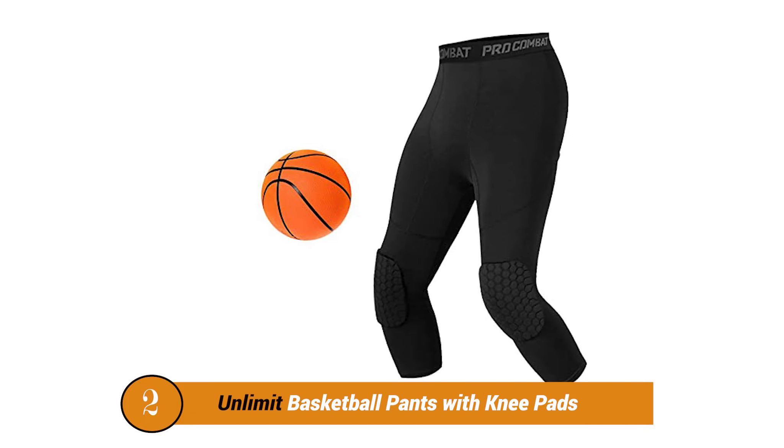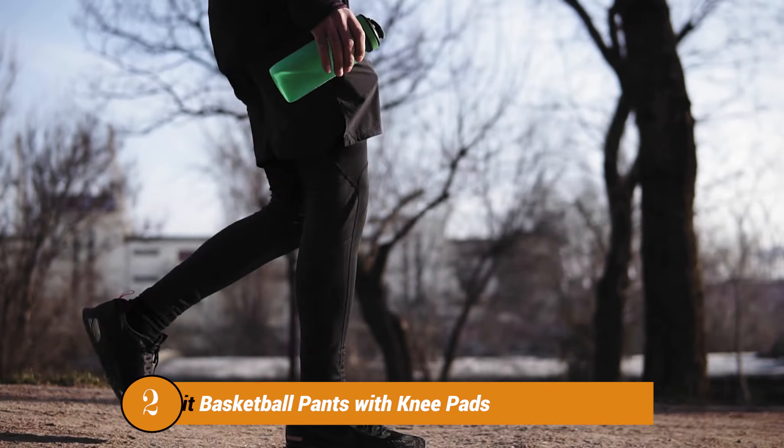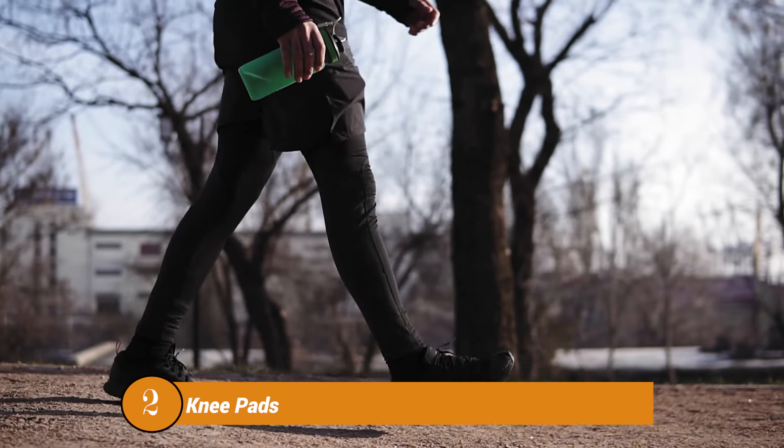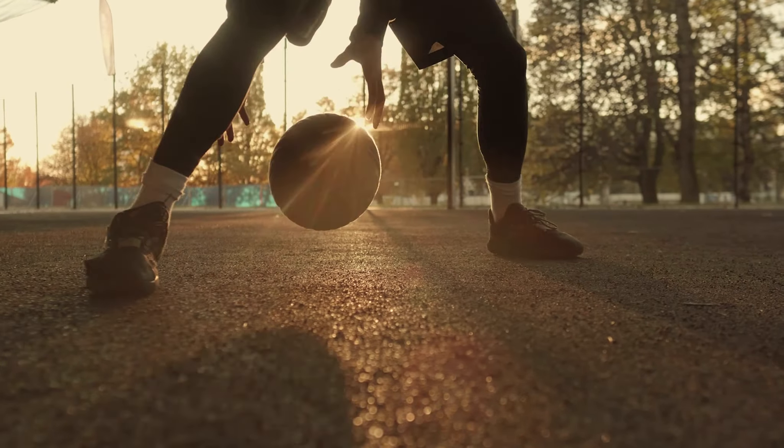Number 2: Unlimited Basketball Pants with Knee Pads. Some basketball players prefer having padding on their tights. Whether that padding is around the hips or on the knees, it generally doesn't matter, as long as it is there.